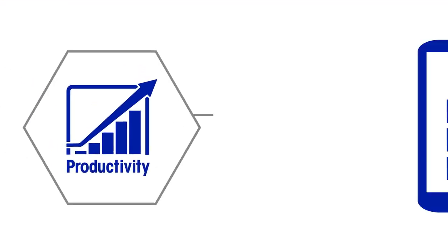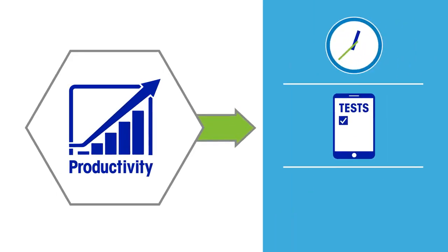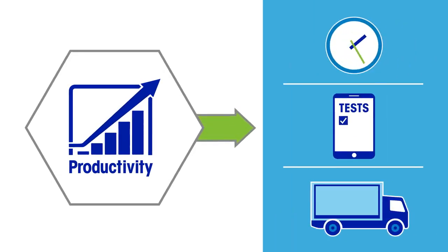Reduced test mode enables less frequent routine performance monitoring tests, reduces product waste, and improves operator efficiency to increase manufacturing uptime.